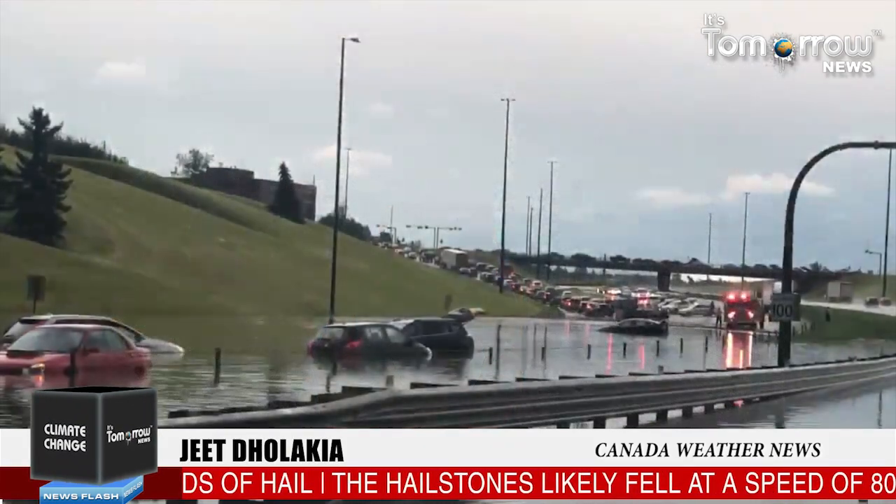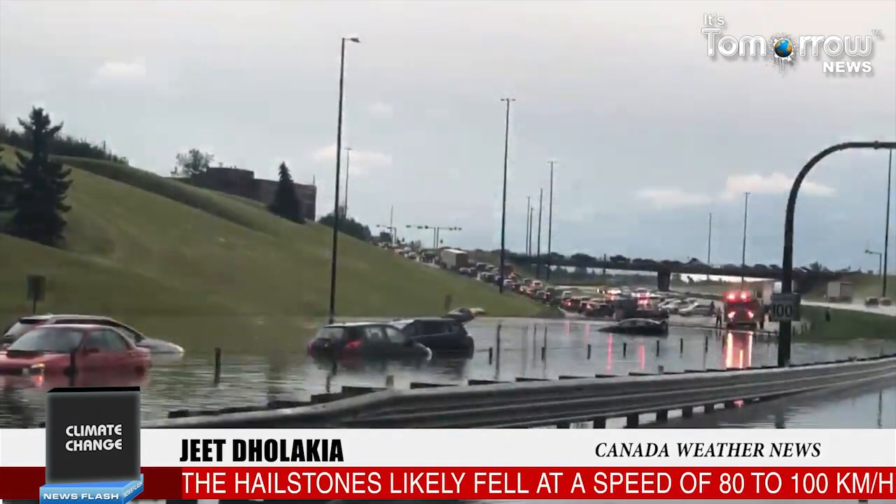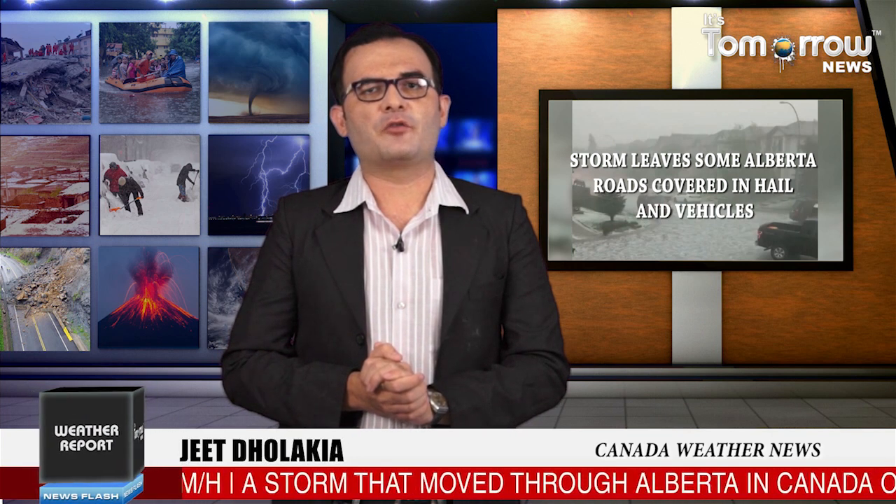The hailstorms likely fell at a speed of 80 to 100 km per hour, some puncturing the plastic sides of barbecues. The fire department said on social media that its boat was rescuing stranded motorists on Deerfoot Trail.